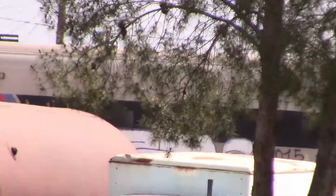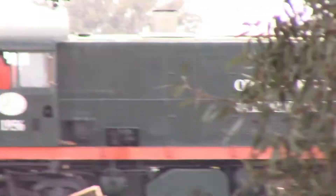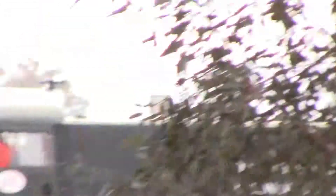Oh, a New Jersey Transit car. This is super graffiti — I see multiple. 1956.